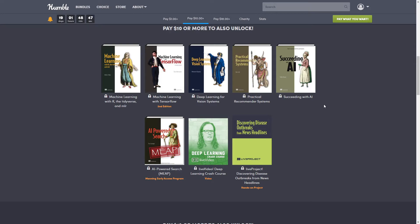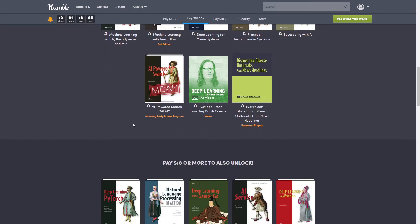Next we have 'Succeeding with AI,' also normally $39.99. Companies small and large are initiating AI projects and investing vast sums on software developers and data scientists. Too often these projects focus on technology at the expense of actionable business results, leading to scattered results and wasted investment. 'Succeeding with AI' sets out a blueprint for AI projects to ensure they are predictable, successful, and profitable — filled with practical techniques for running data science programs that are cost-effective and focused on the right business goals.